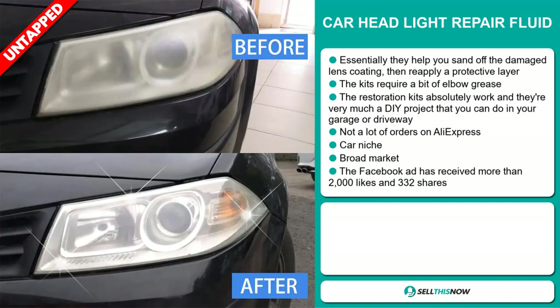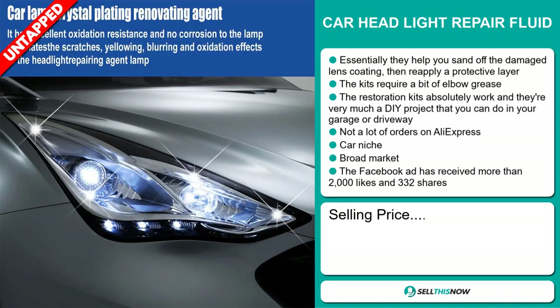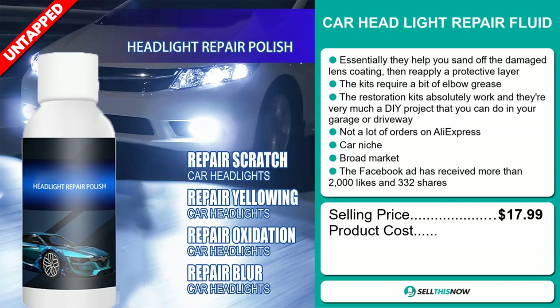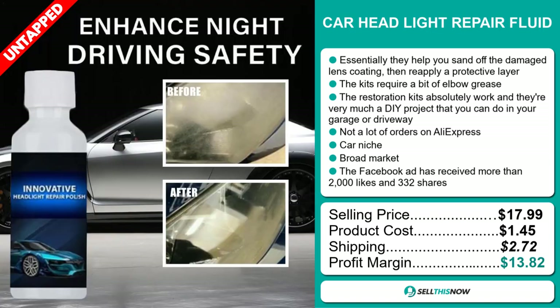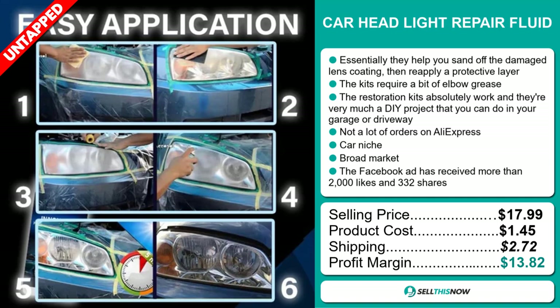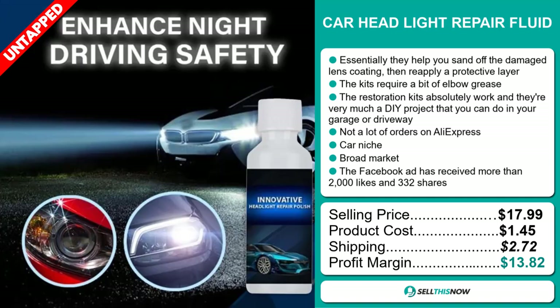The selling price for the Carhead Light Repair Fluid is just under $18, whereas the product cost is only $1.45. Shipping will set you back $2.72, so you're looking at a good profit margin of $13.82. Sell this now.